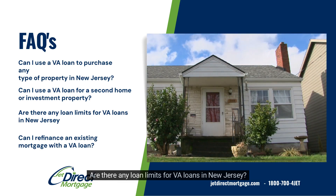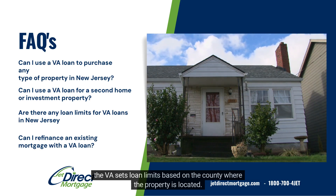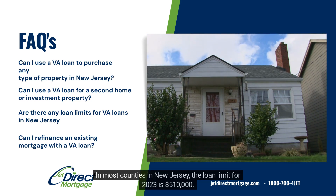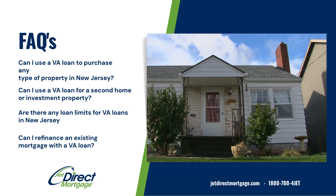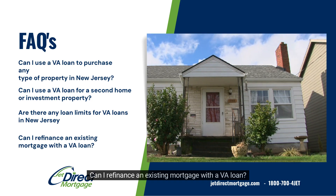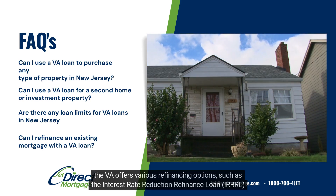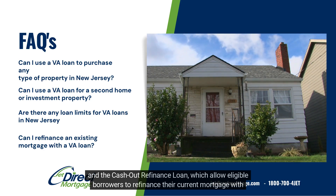Are there any loan limits for VA loans in New Jersey? Yes. The VA sets loan limits based on the county where the property is located. In most counties in New Jersey, the loan limit for 2023 is $510,000. However, certain high-cost counties have higher loan limits. Can I refinance an existing mortgage with a VA loan? Yes. The VA offers various refinancing options, such as the Interest Rate Reduction Refinance Loan, IRRRL, and the cash-out refinance loan, which allow eligible borrowers to refinance their current mortgage with a VA loan.